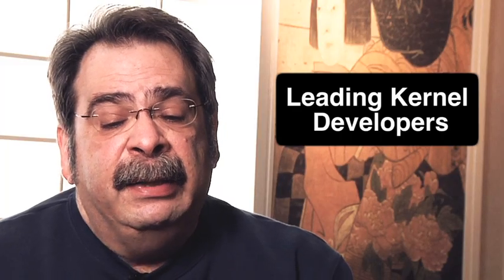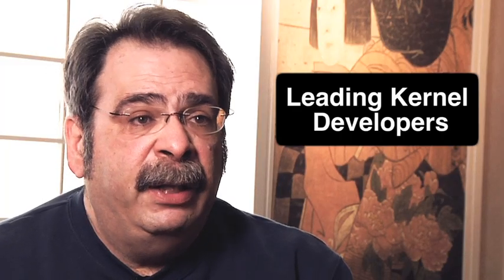The third thing is that because the Foundation has a strong connection with a lot of leading kernel developers, we get a very good idea of what's going on in the community. We have some of those people review our material and make suggestions and contribute to the development of them.